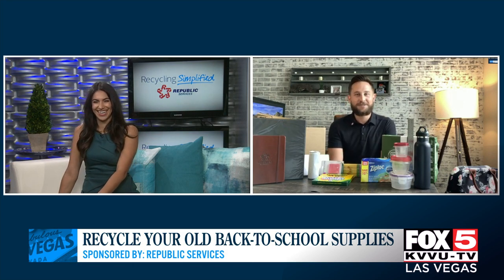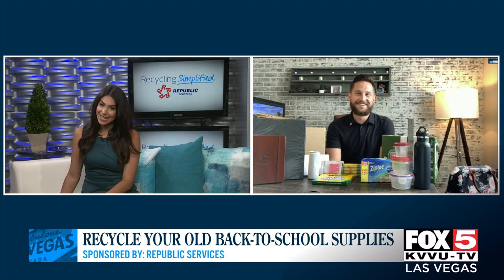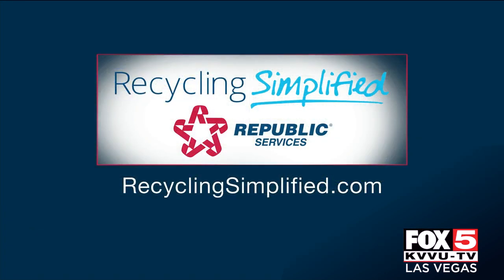I have that same lunch bag — did you steal it out of our break room fridge? It's actually my wife's lunch bag, so I'm wondering if she forgot her lunch today. Well, tell her she has great taste. Thank you so much for the tips, Jeremy. For more information, you can always go to RecyclingSimplified.com.